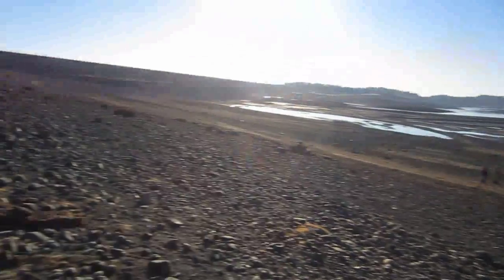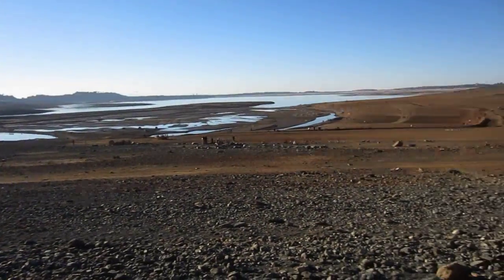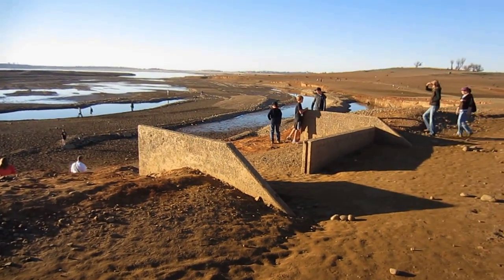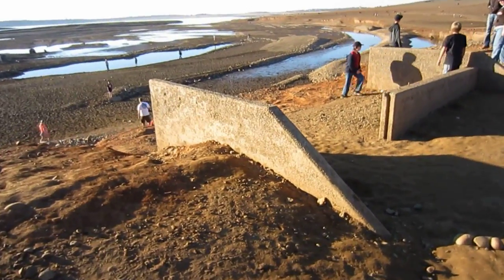Look at that — the water line should be right up there, and this is usually full. Crazy. There's a foundation of a building right here — who knows what building it was, but pretty awesome.